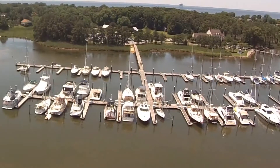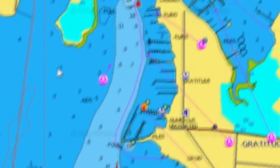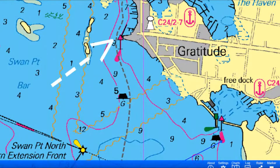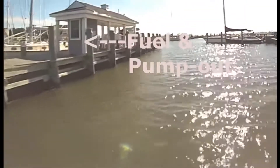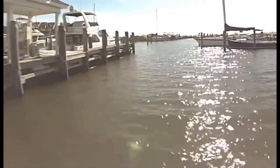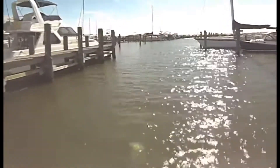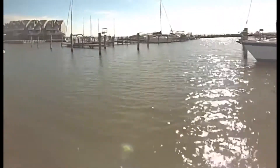On your way to Osprey Point is Gratitude Marina and Boat Yard. They've got a fuel pier that's easy access, and this is where I started my boating. The boat yard is great, and they have several ABYC certified technicians on staff. It's a nice location.